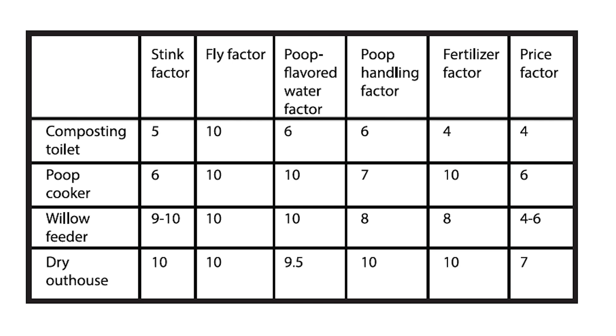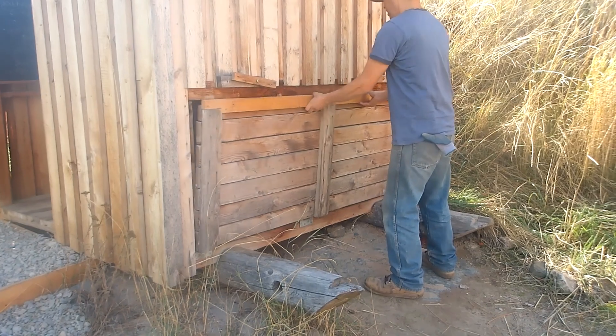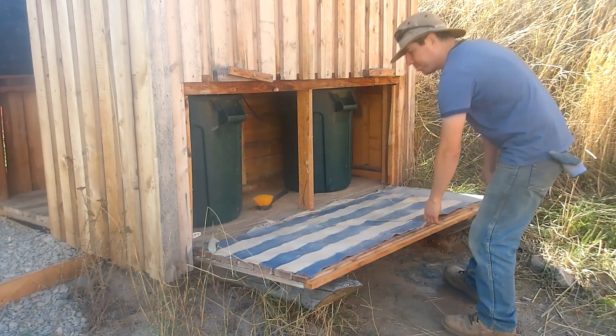Willow Feeder: stink factor 9 to 10, fly factor 10, poop-flavored water factor 10, poop handling factor 8, fertilizer factor 8, price factor 4 to 6. Dry Outhouse: stink factor 10, fly factor 10, poop-flavored water factor 9.5, poop handling factor 10, fertilizer factor 10, price factor 7. Of these options, I think the willow feeder and the dry outhouse are the best bet. Let's take a closer look at each of them.